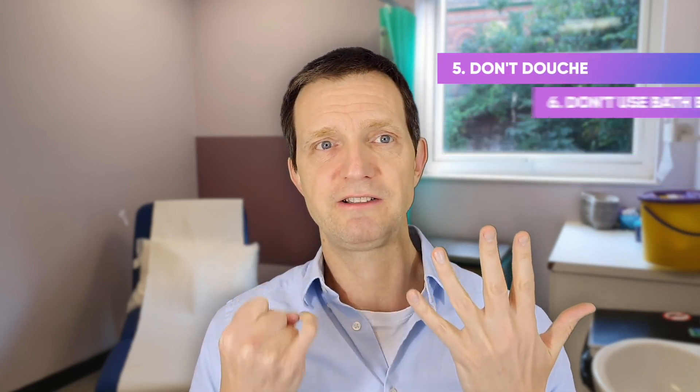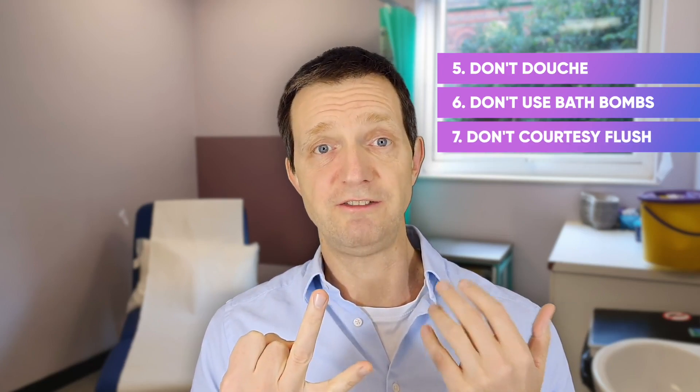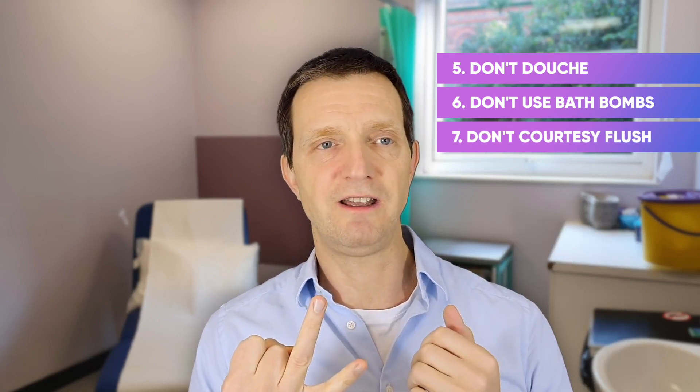5. Don't douche. 6. Don't use bath bombs. 7. Don't courtesy flush — there's a video on that here.